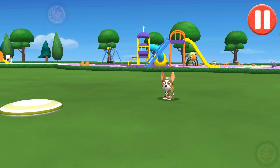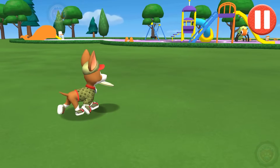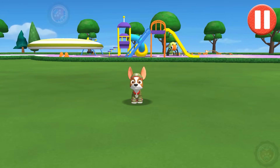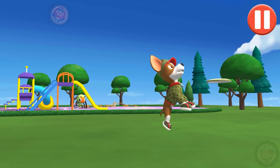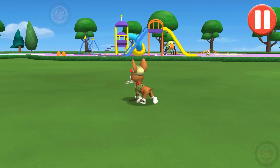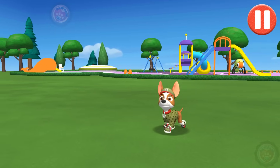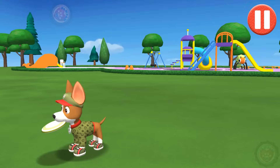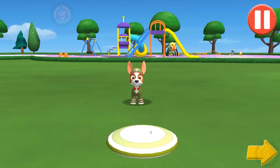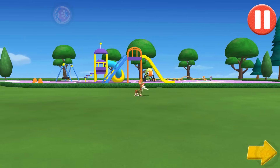Let's play a game of catch before we get ready for bed! Swipe on the flying disc to throw it to the pup! I love playing catch! Tap the arrow to go to the next activity.